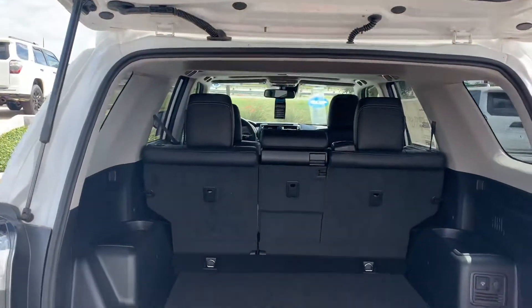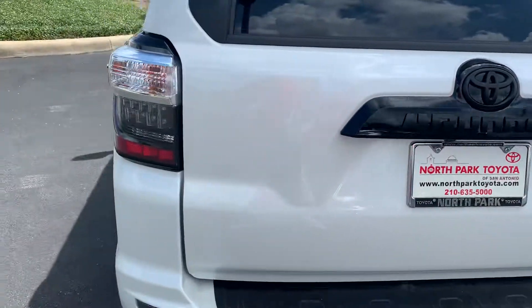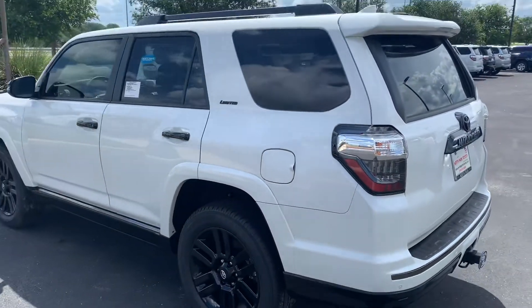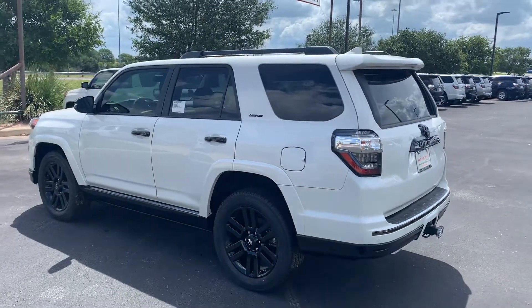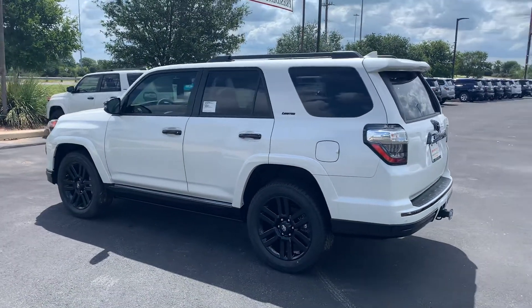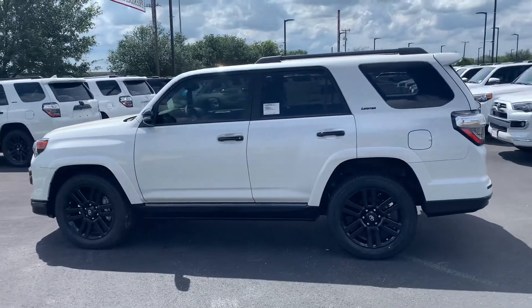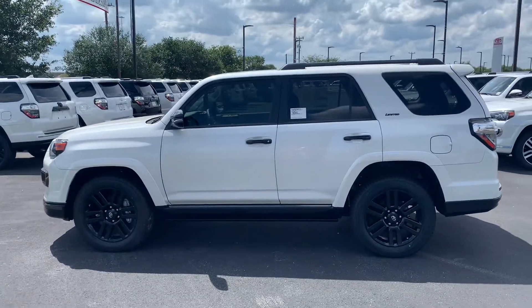Very nice. You can reach me on my cell at 210-445-8135. Bo at North Park Toyota. Hope to hear from you soon. Hope you enjoyed the video. Have a blessed day.